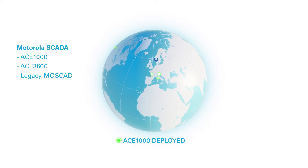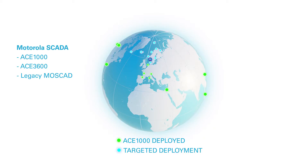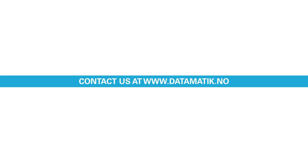Datamatic and its distribution network are at the forefront of delivering intelligent solutions throughout the Nordic region. Contact us at datamatic.no.